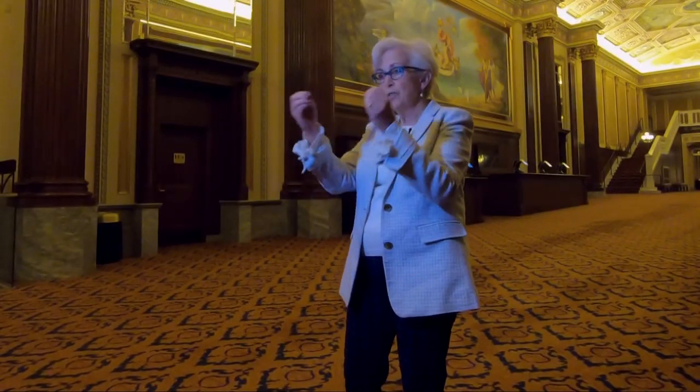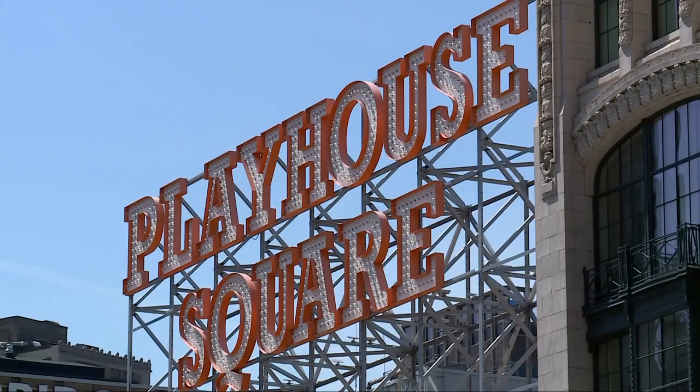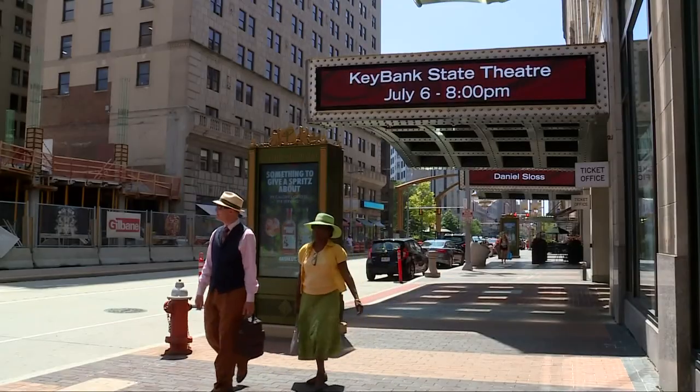President and CEO Gina Vernaci says the upgrade will dazzle along Euclid Avenue, giving visitors a chance to have a unique experience. It's going to be bold, beautiful, colorful, and it will really add to the experience of coming to these really grand, wonderful theaters.